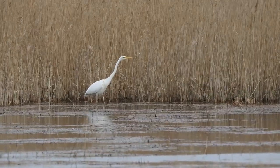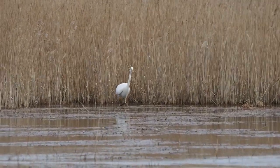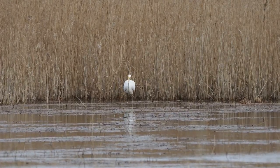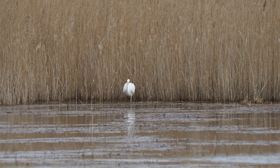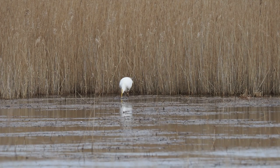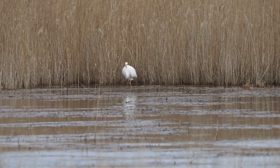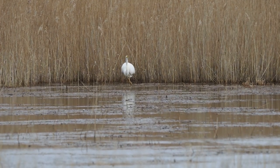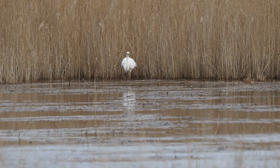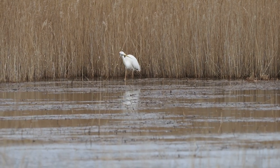A great white egret can appear in almost any part of the UK. And he's got one - well done! As you can see, their head goes right under the water so they can spy what they need. Good eyesight to be able to do that. We have quite murky waters here on the broads, but they have adapted very well.